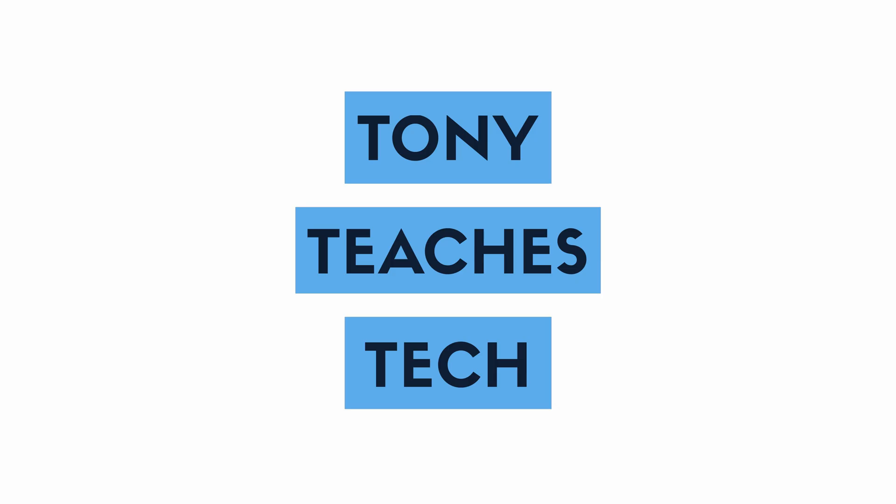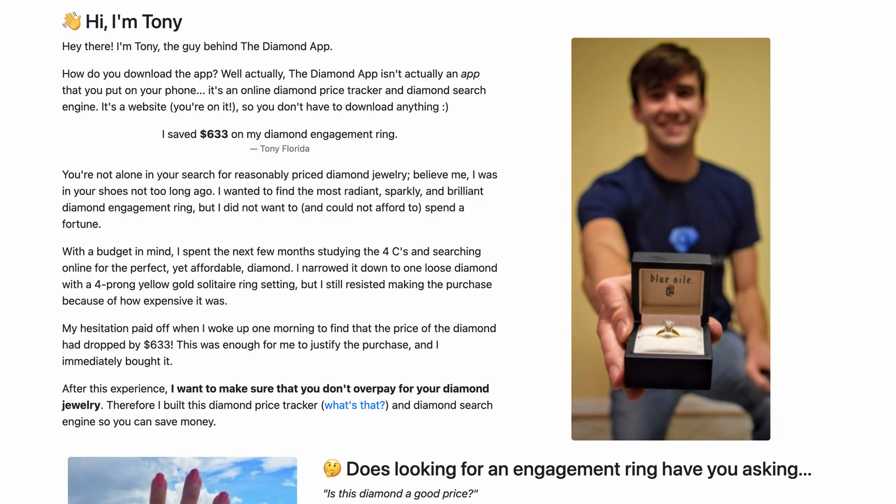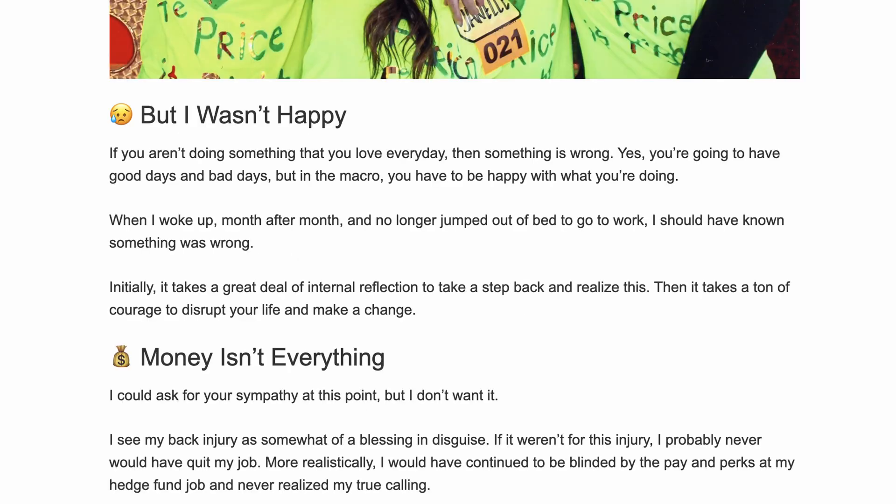Hey everyone, this is Tony Teaches Tech. I'm Tony and in this video we're going to talk about the benefits of putting emojis on your website and a few things that you need to understand before doing so. I personally use emojis on all of my about pages including Tony Teaches Tech, Serial Guru, and my personal website, and I do this for a number of reasons.